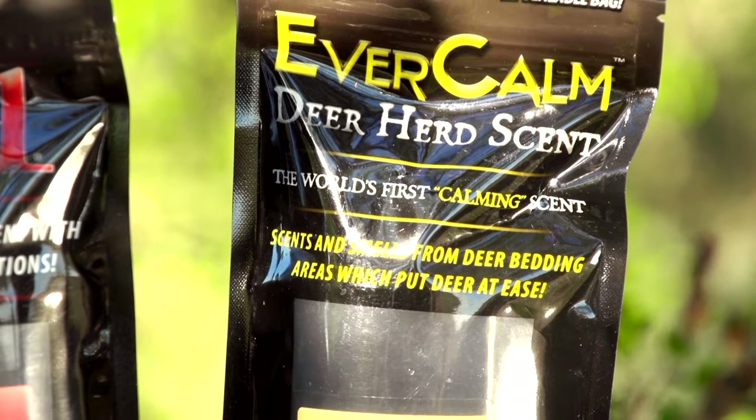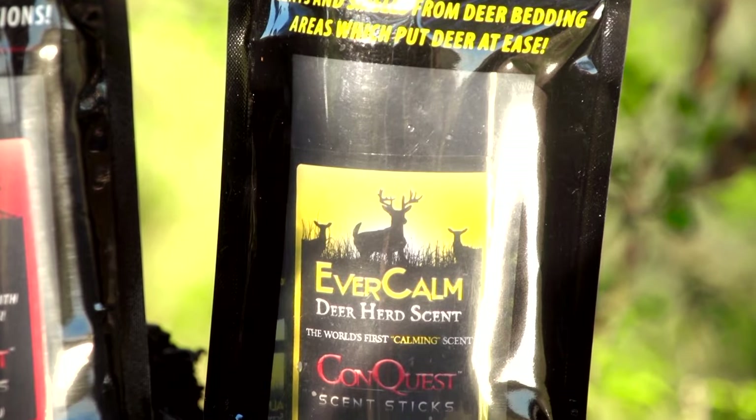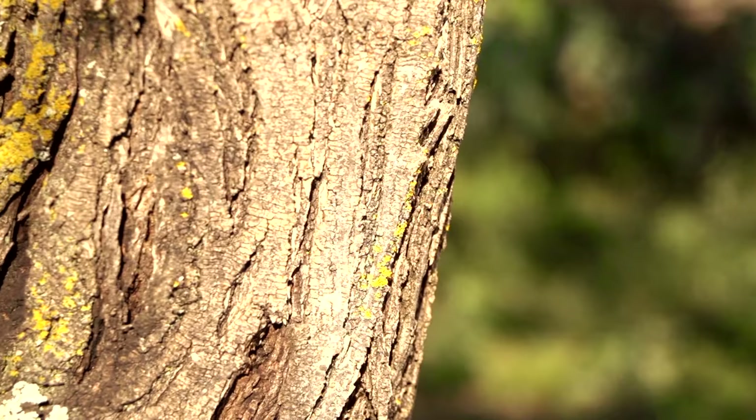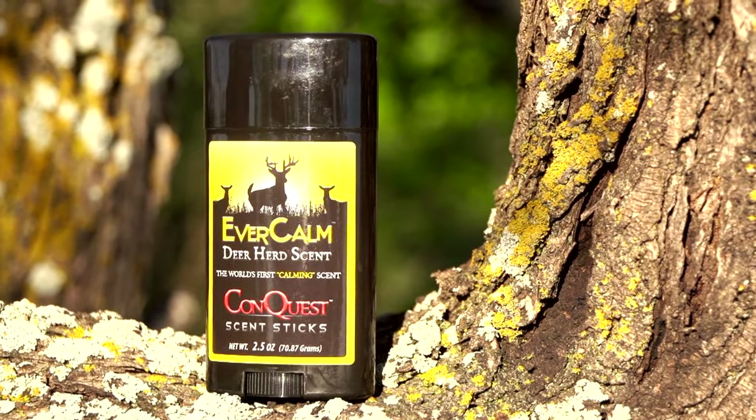Conquest Scents is a family-run deer farm and we have a line of scent products — whitetail products that we collect from our own deer. EverCalm is our best-selling product. It's probably the easiest to use in the field. It's where we collect everything out of the deer's bedding area and actually encapsulate it into a wax formula.